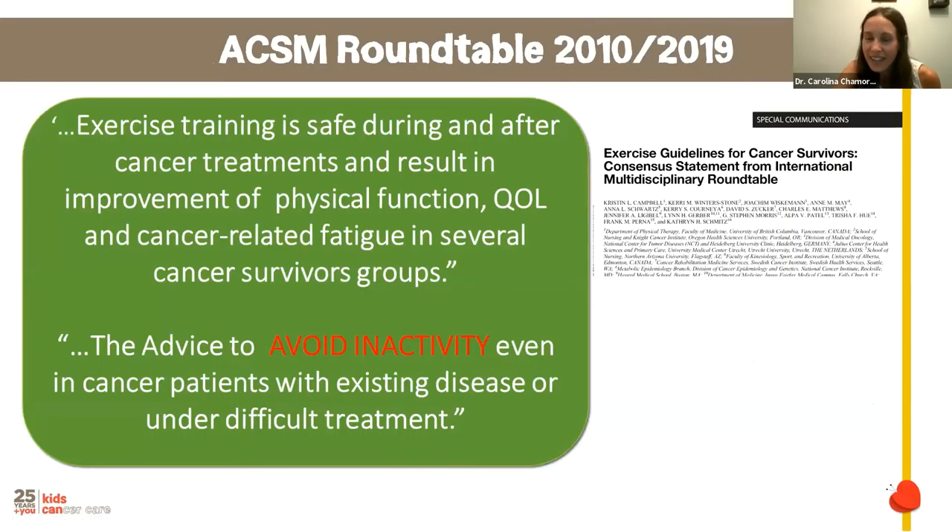The American College of Sport Medicine and European College of Sport Medicine state the exercise guidelines for different chronic diseases. A consensus statement from clinicians and physicians states: exercise training is safe during and after cancer treatment and results in improvement of physical function, quality of life, and cancer-related fatigue in several cancer survivor groups. The advice is to avoid inactivity even in cancer patients with existing disease or under difficult treatment.